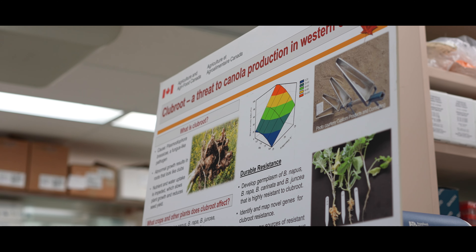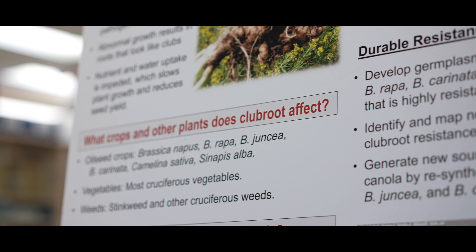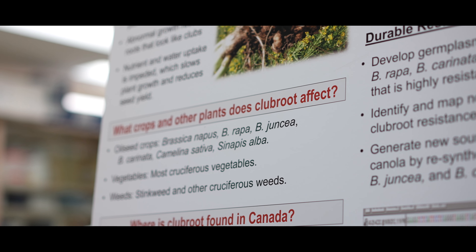At that time we had very little knowledge about the resistant sources, and we only knew this pathogen would survive for over 15 years in the soil. We didn't have a lot of ways to combat it.